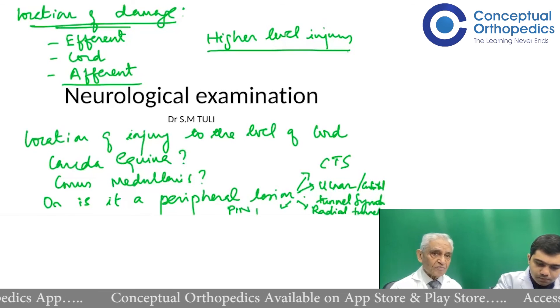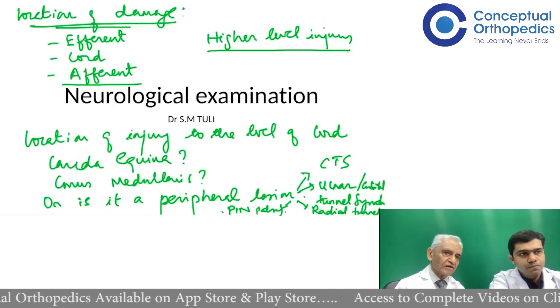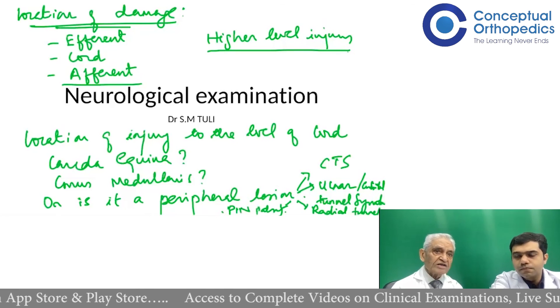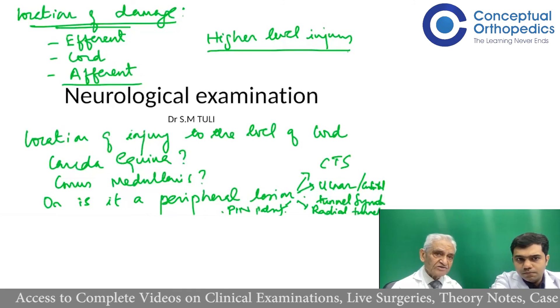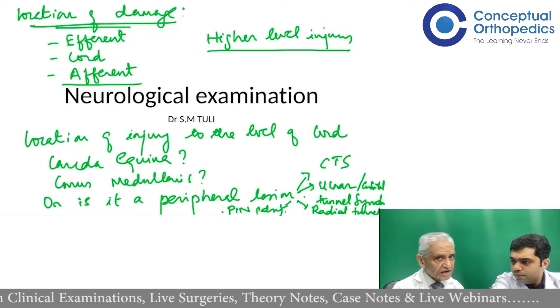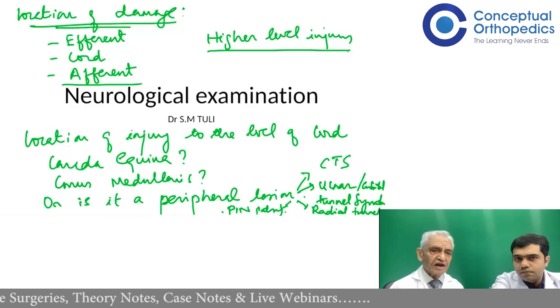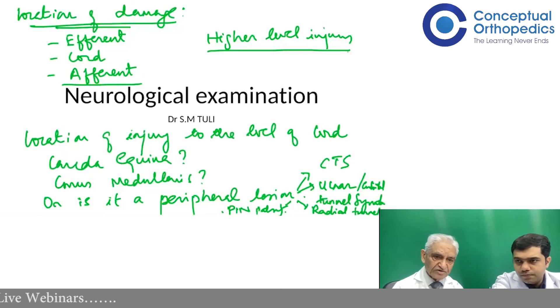Further common tunnel syndromes include carpal tunnel syndrome, situated in front of the carpal bones deep to the flexor retinaculum, where the median nerve is mostly involved due to narrowing — causing median nerve paralysis. At the same place, the ulnar nerve can also get involved; it passes through a canal called Guyon's canal, which can also get narrowed and create ulnar nerve paralysis. There are also nerves in the lower limb that can be affected.